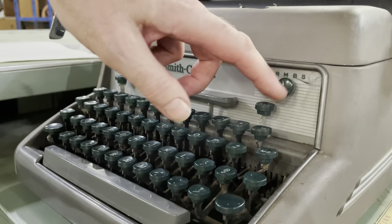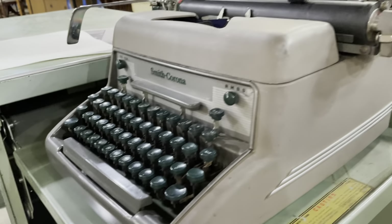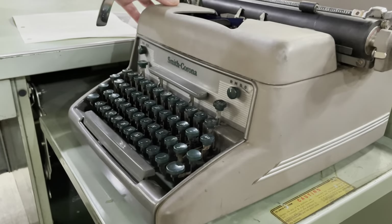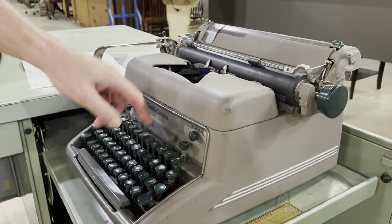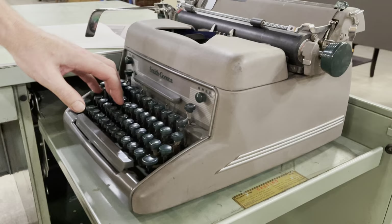It has all kinds of settings: multiple ribbon colors, a ribbon reverse so you can turn the rolls around, plus tab clear and tab set. We still have tab on our computers! Let's see if it's set — yes, it's set right there for a few tabs. Another great machine; it does type well.